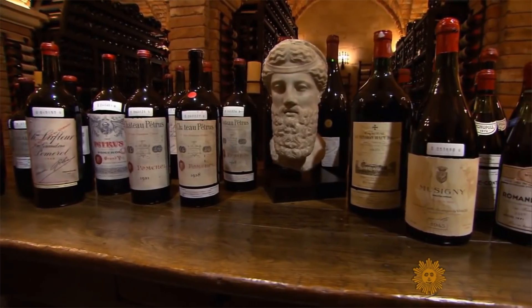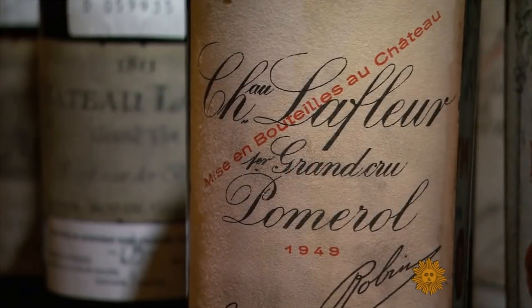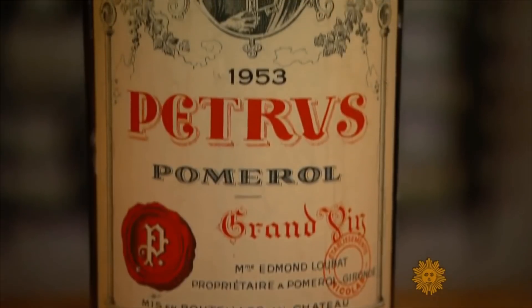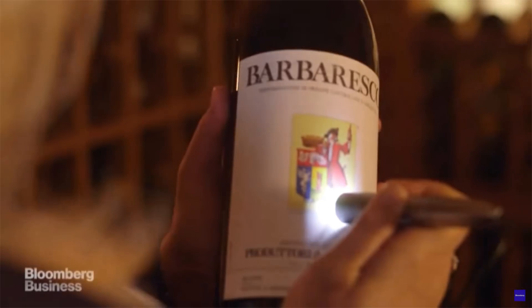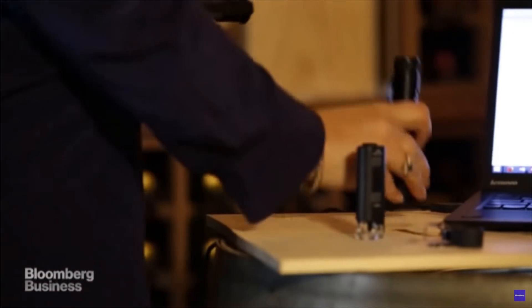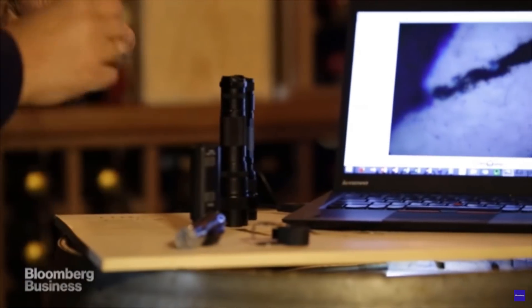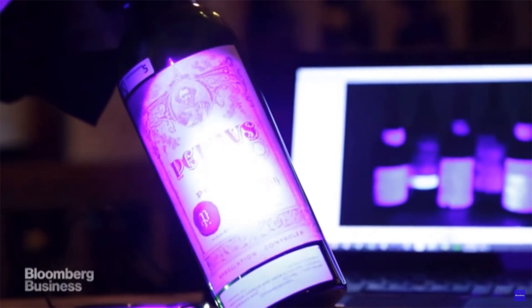Counterfeit fine wines have become a huge problem in the past few years, with one expert reporting to have documented over $5 million worth of fake wines in the past year alone. Like any professional, these wine detectives have their own specialized set of tools to help identify fakes. These tools include jeweler's loops, razors, colored lights, magnifying glasses, flashlights, and innumerable other gadgets.